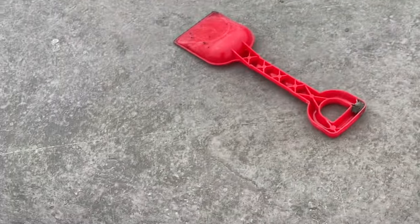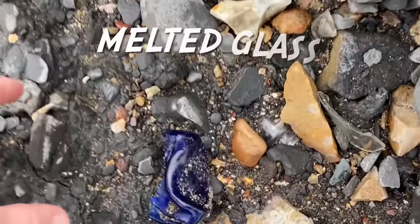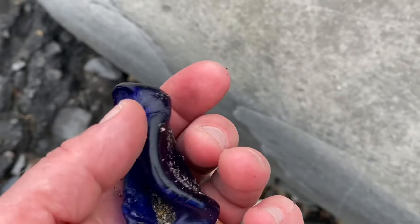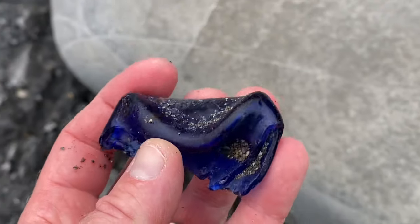Here is my plastic shovel, which I'm taking back of course. But you can see here part of a melted bottle — blue glass, cobalt blue glass — melted at over a thousand degrees Celsius when the Victorian bottle dump caught fire.